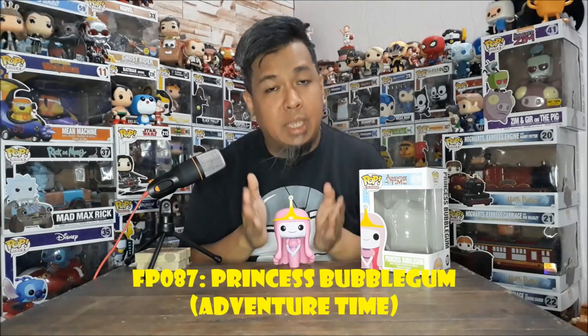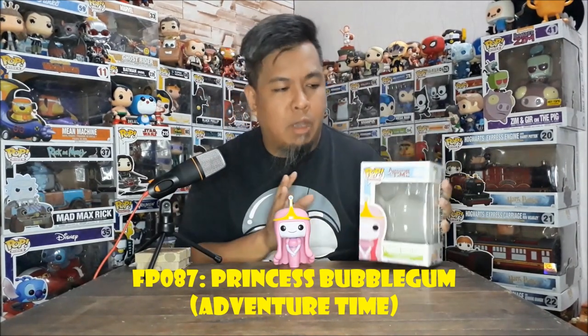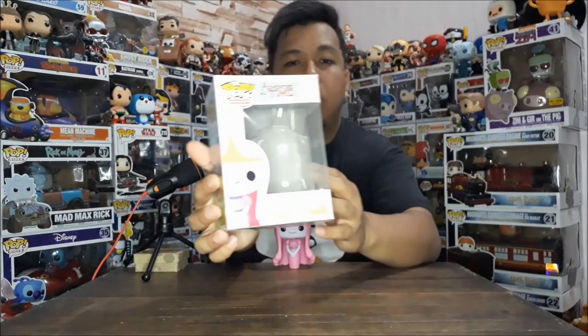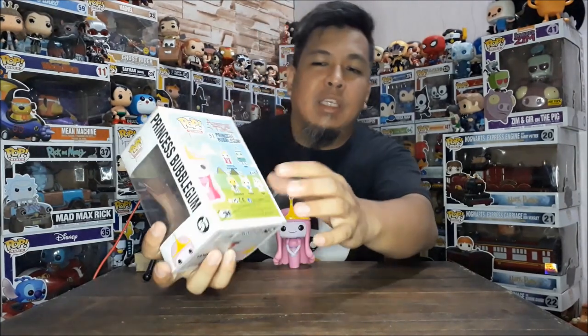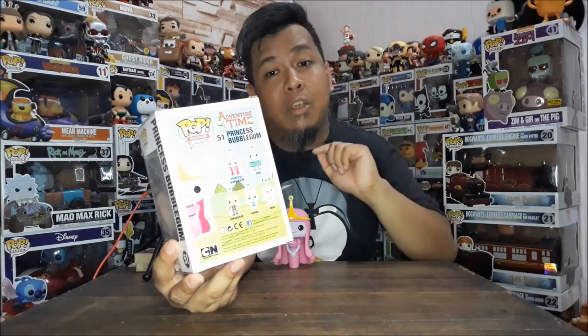Let's go to the last one — FP087. This is a cute one that ended 2016 for me. From Adventure Time number 51, Princess Bubblegum. I was planning to complete the Adventure Time line but the figures became more numerous and expensive. I'd rather keep just the ones I have, specifically the main characters. Here's the front of the box, window, back — there's Lemongrab, Cake, Fiona. Fiona and BMO are also there but I'll stop collecting eventually. I already have the main characters — Finn, Jake — that's enough.